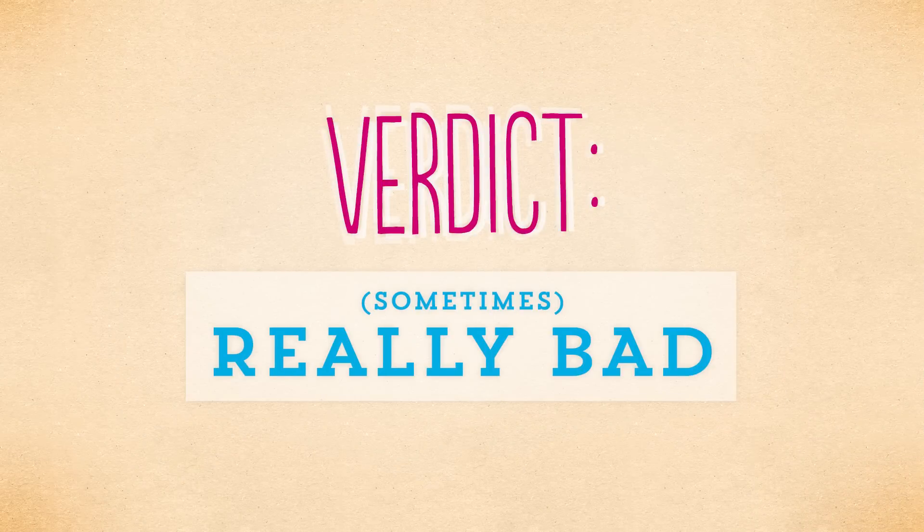However, if you're working with an outside print company, they're going to have a lot more specifications that you have to follow exactly. Colors can definitely get messed up with big, expensive, fancy printers if you don't convert. So if you're ever working with an outside printer, always convert to CMYK. Verdict: sometimes really bad.